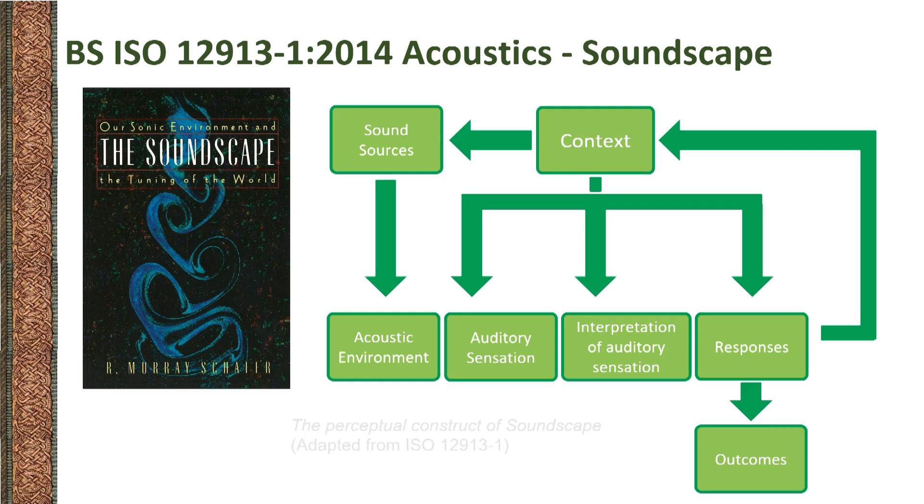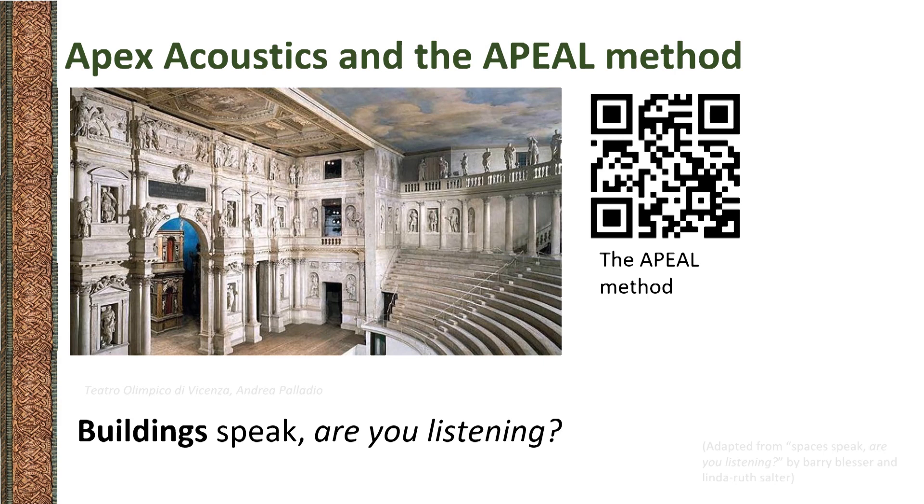I'd like to quickly introduce Apex Acoustics first. We're a firm of acoustic consultants, established by Jack Harvey Clark in 2006. We've grown to be one of the biggest acoustic firms in the region, and we work nationwide. We're interested in soundscape as a communication tool to improve design outcomes. When I joined in 2019, my background in film theory helped us develop our Building Soundscape Evaluation Method, APPEAL. APPEAL is a film-based method that we use to portray building soundscapes. I drew from the literary tradition of Claudia Gorbman, who introduced the concept of mutual implication of images and sound. We experience the acoustic environment in the same way, with both our eyes and our ears. The use of film allows us to communicate acoustics more broadly. Not everyone is familiar with acoustic lexicon, which is mostly mathematical.